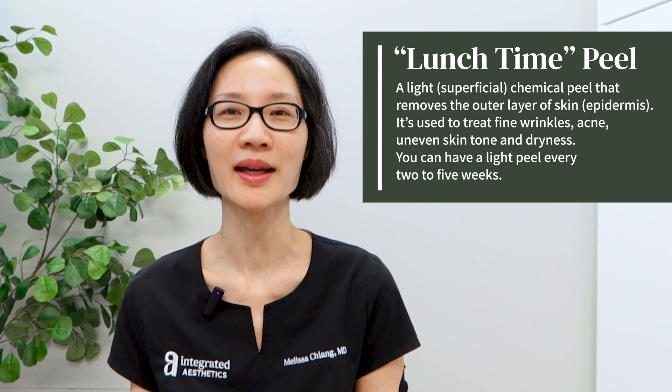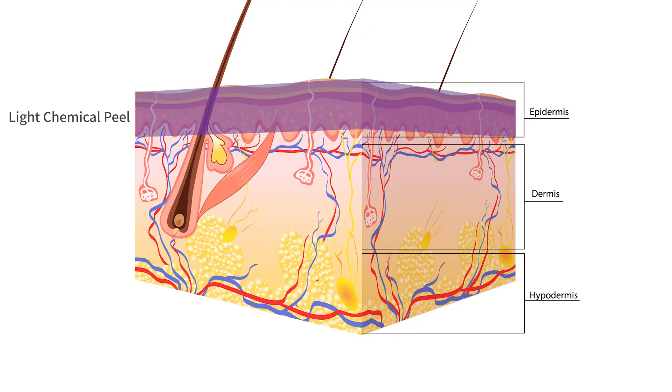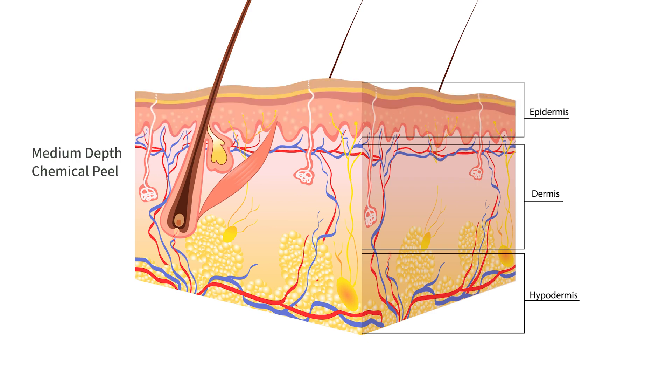There are several different levels of chemical peel. Your lunchtime peel is more of a superficial peel — you go in, have your peel, and can go right back to what you're doing. You may have some flaking or light peeling over the next several days. But if we want more rejuvenation, we have to go deeper into the skin. Once we get past that first layer of the skin, called the epidermis, and into the dermis, we are getting into a medium-depth chemical peel, which requires a little more recovery.